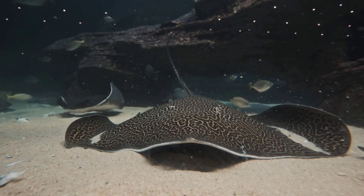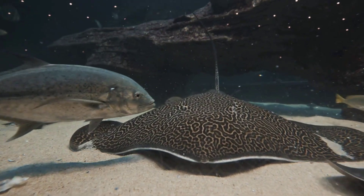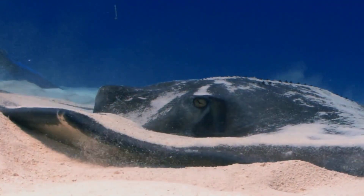Stingrays are like the vacuum cleaners of the ocean floor. They eat small animals that live in the sand, like crabs, shrimp, and worms. They use their flat bodies to cover their prey, and then suck them up with their mouths. It's like a surprise snack attack.